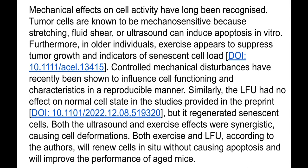Ultrasound and exercise effects are synergistic, both causing cell deformation. According to the authors of this preprint, both exercise and low frequency ultrasound will renew cells in situ without causing apoptosis and will improve the performance of aged mice. The findings were that senescent cells don't just die as a result of ultrasound exposure — they reverse, they become normal again.